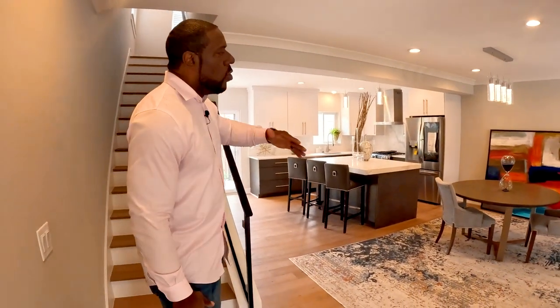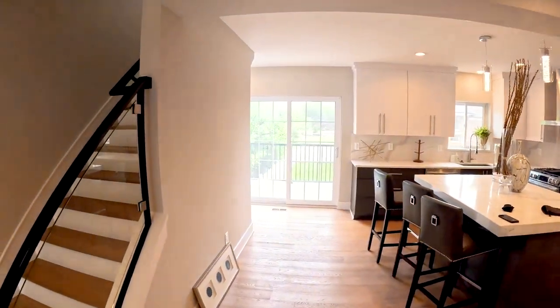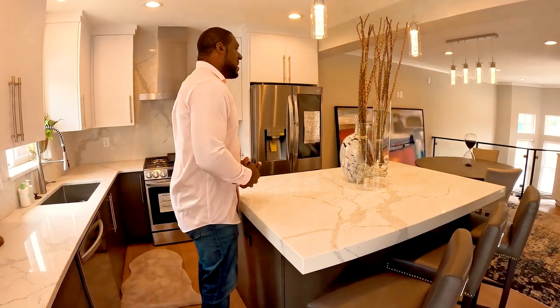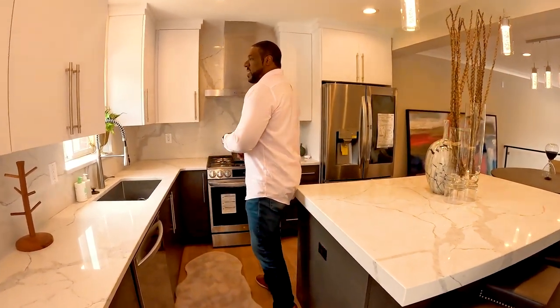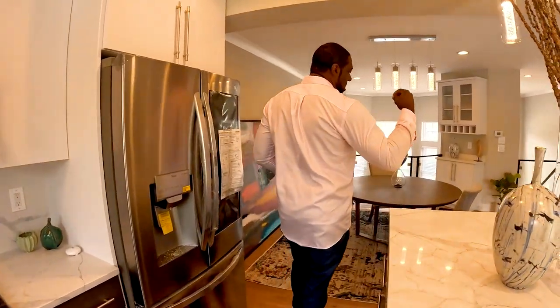Getting on up here you'll be able to see that it's an open floor plan — very airy and really bright in here. The centerpiece is this lovely island, great for entertaining, great space to hang out and have friends over. All these stainless steel appliances are very high-end and top quality.